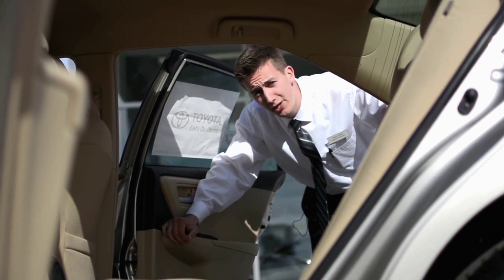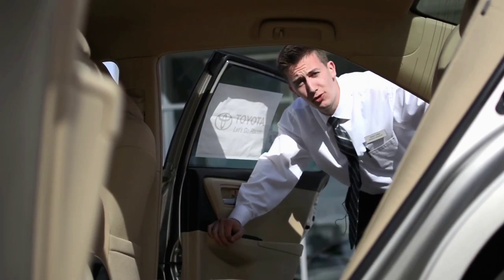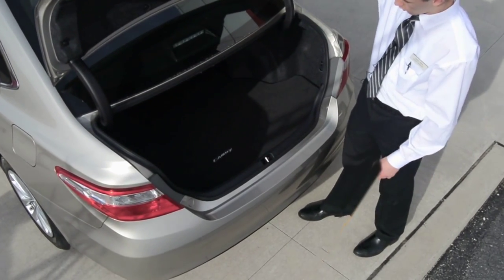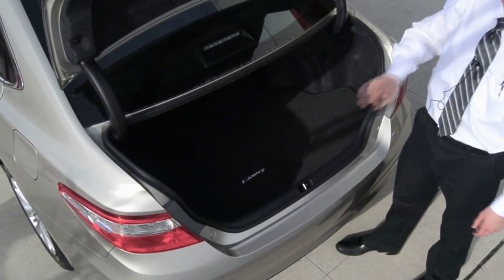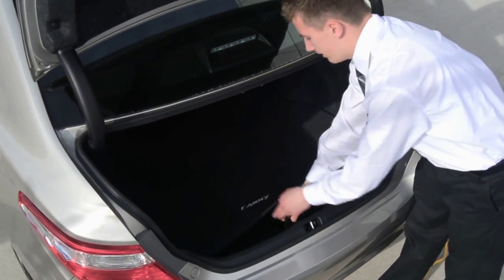The 2014's roomy interior was carried right over to the 2015, with the front carved out seats giving you all the legroom that you need. You're going to get the same roomy trunk that you're used to from the 2014, with a temporary spare tire along with all the tools that you need to change it, and a 60-40 rear split seat.